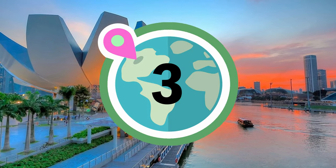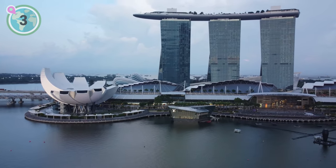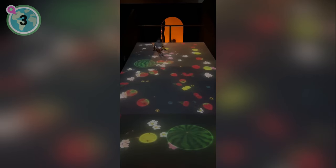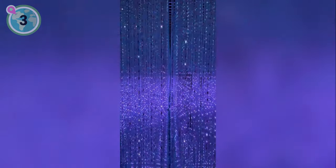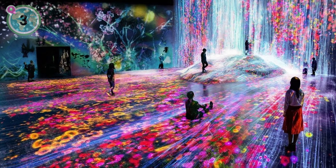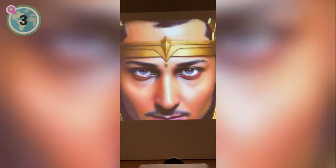Coming in at number 3, we suggest exploring the captivating ArtScience Museum. Nestled within the iconic Marina Bay Sands Resort, this museum is a harmonious fusion of science and art. Its 21 galleries, spanning 5,000 square metres, have showcased the works of luminaries like Andy Warhol, Salvador Dali and Van Gogh. Innovation thrives here with interactive digital installations, augmented reality and multi-sensory exhibitions pushing the boundaries of art and technology. Venture into a futuristic realm at Future World, featuring high-tech interactive art pieces. It's a must-visit for the curious traveller where creativity knows no bounds. To purchase your tickets, head to the link in the description box of this video.